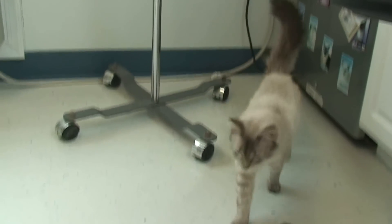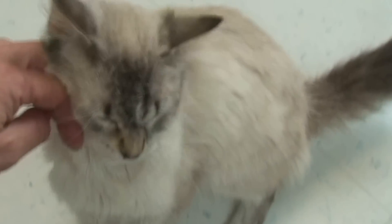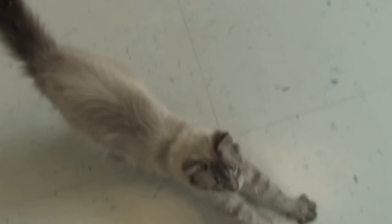Sometimes in hoarder situations the cats are kept caged, or the living situation is so crowded that there really is no room for them to move around, and these cats don't develop muscles as we would like to see them developed by this age. That can be rectified and changed over time as they learn to use those muscles a little bit more.